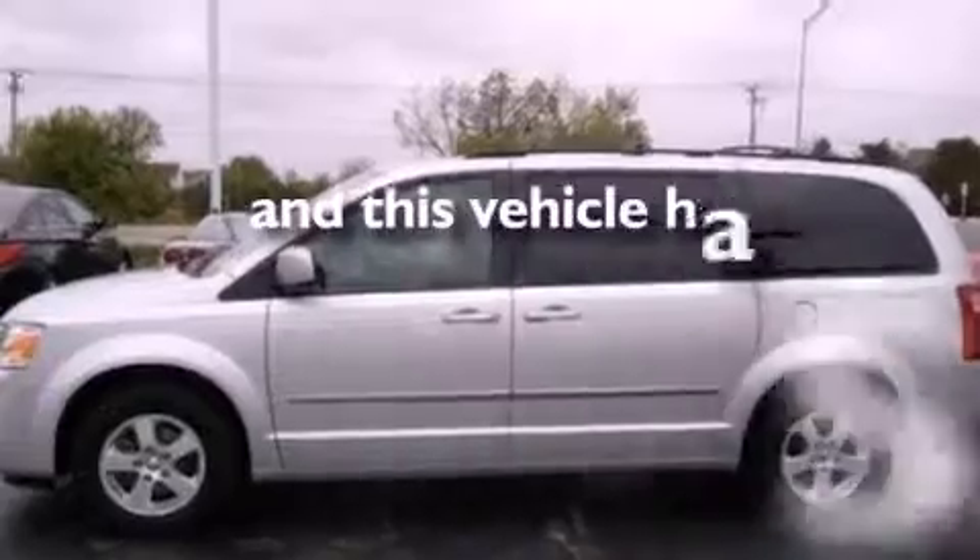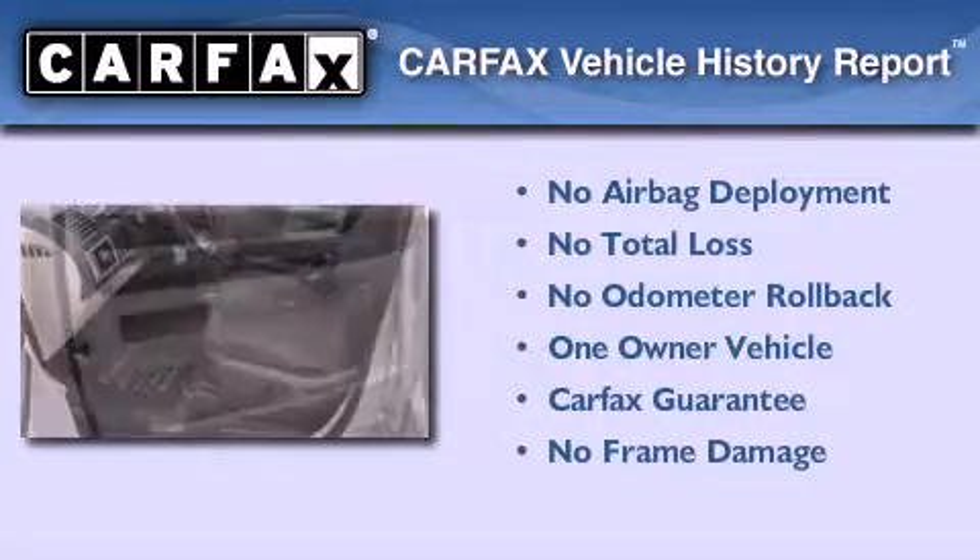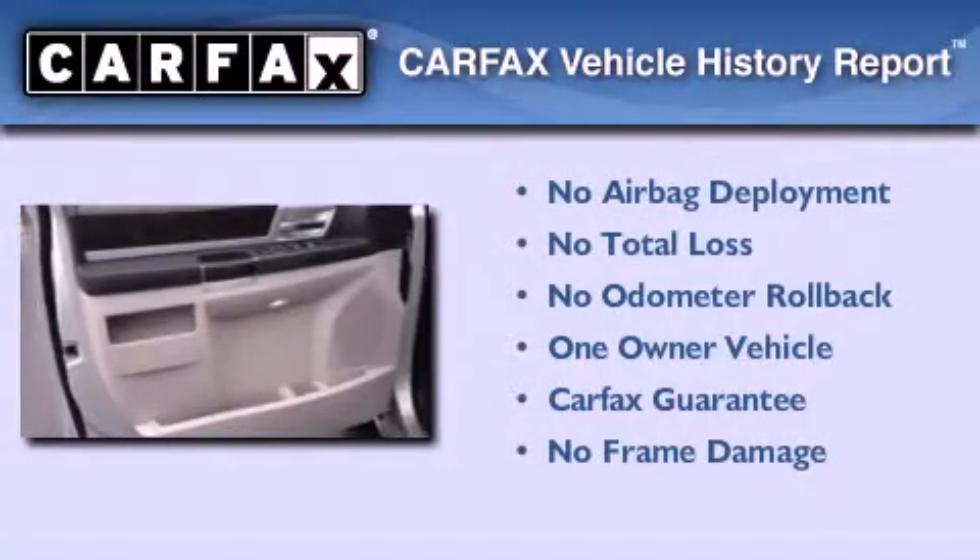This vehicle has fewer than 42,000 miles on the odometer. This Dodge has had only one owner, and it qualifies for the Carfax buy-back guarantee.